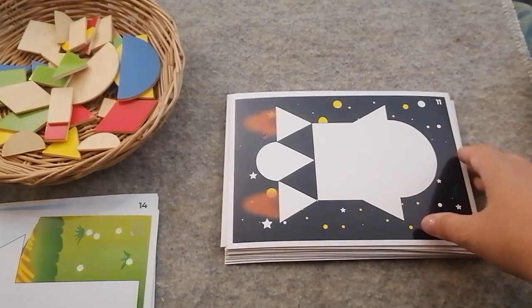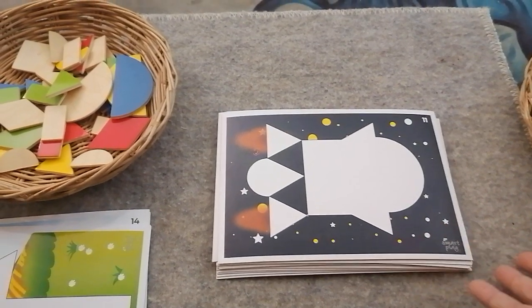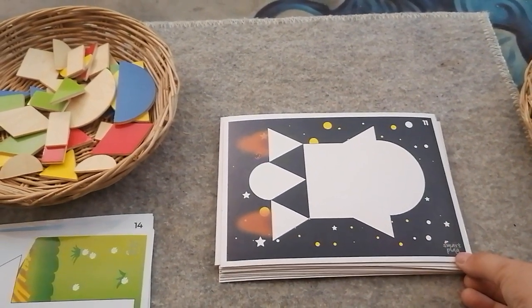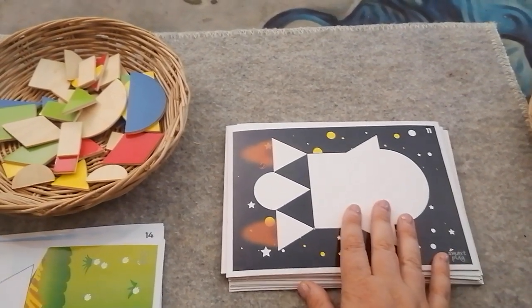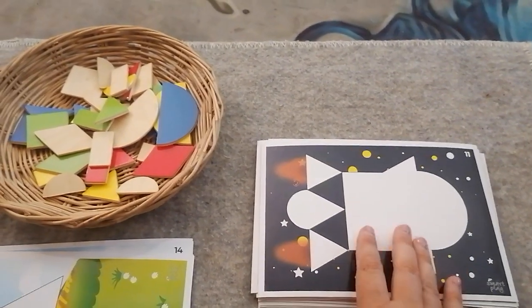This is number 11 of our Tangrams. It's something to do with space — I feel like maybe it's a rocket. I'm not sure which way it's supposed to go, but the writing Smart Play is facing up, so I think this is the direction it's supposed to go. And they've given me no lines to help me, so I'm gonna have to think.